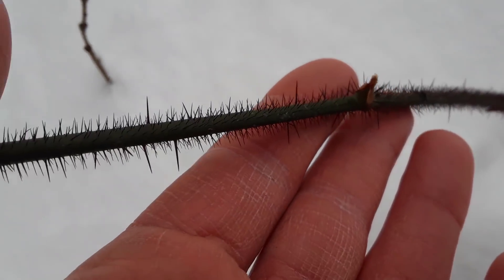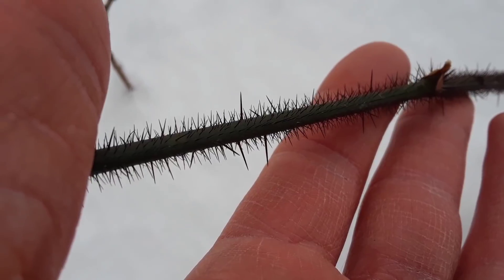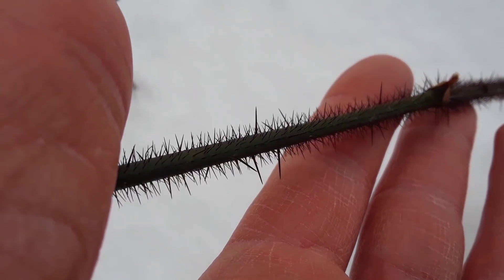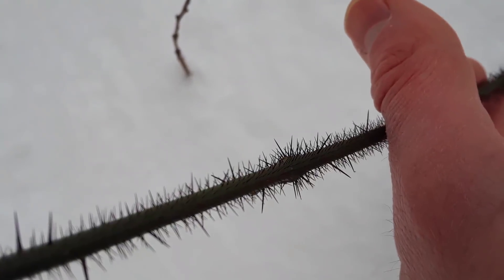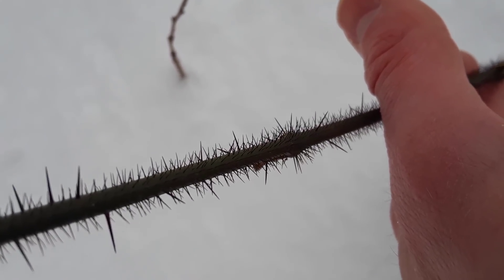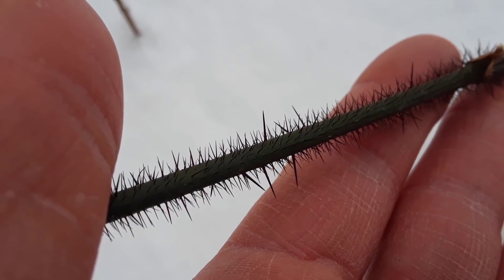Whoa, those look sharp. You see, plants have adaptations too. Don't you think these needle-like spines would really just be a pain in the mouth of an herbivore? So this is an adaptation for the plant to slow down herbivory, to slow down other animals munching on it. Ouch!